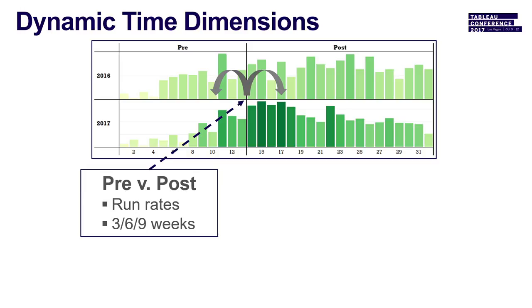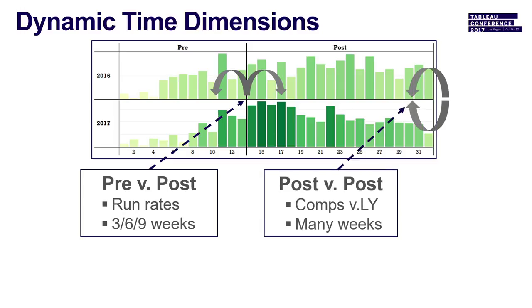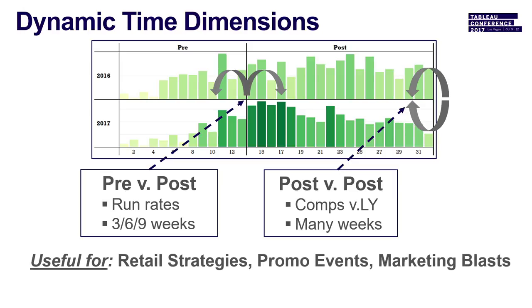Pre versus post is good for run rates — if there's not a lot of volatility or seasonality, we can look at a clean pre-six-weeks, post-six-weeks view. Post versus post is really like a comp versus last year, which product merchants always ask about. This gives different slices to look at performance — useful for retail strategies, promo events, short-term three- to six-week promo events, marketing blasts, and any event with a definitive point in time.